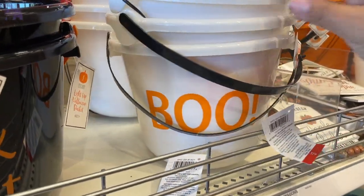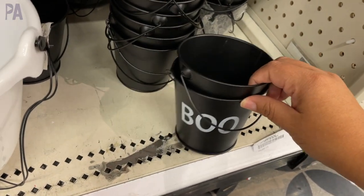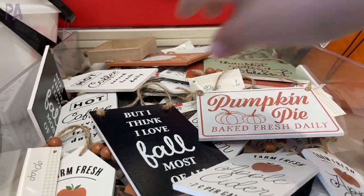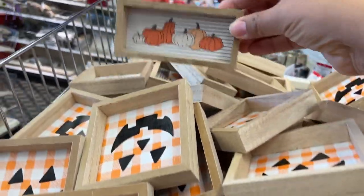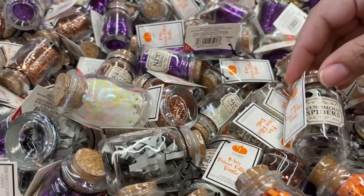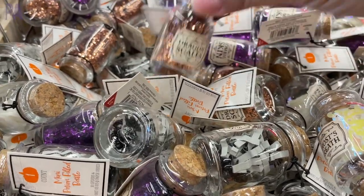We have the Halloween treat buckets — your standard trick-or-treating buckets — and a smaller one that says 'Boo,' which is a great deal for a dollar. Some fun little signage decor you can hang around the house, each with a different saying. Then these little glass jars have themed contents inside — like zombie skin is the purple glitter and ghost breath is white confetti. A really fun take on those.